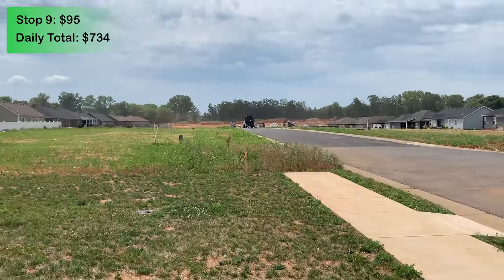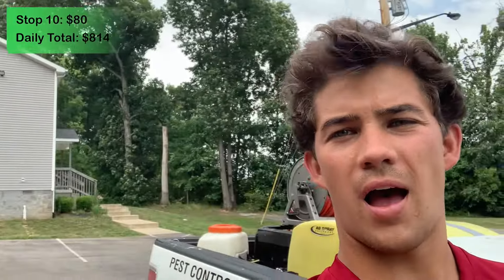Our next job is at this quadplex behind me. We are supposed to be spraying for brown recluse spiders and the charge for this service is $80. I just finished up with the brown recluse service — it took about 15 minutes, just one unit inside an apartment building. I went ahead and did a couple of extra things to make sure they don't have any major brown recluse spider problems.